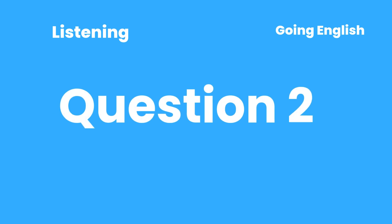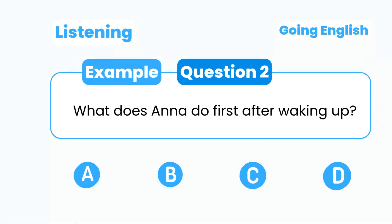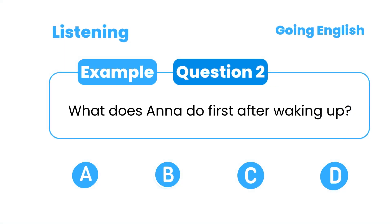Question 2: What does Anna do first after waking up? A. Makes breakfast. B. Takes a shower. C. Brushes her teeth. D. Gets dressed.